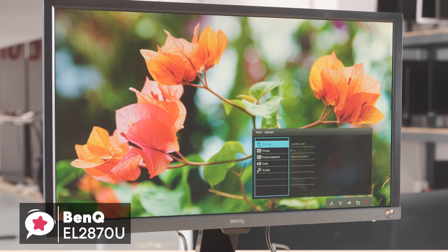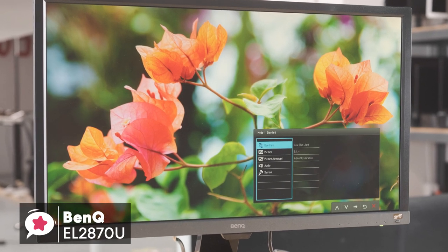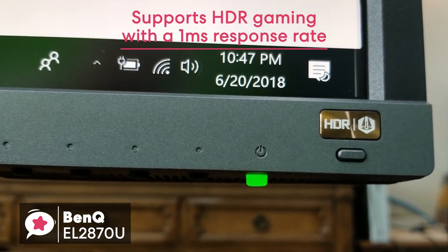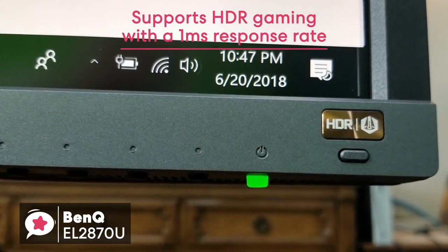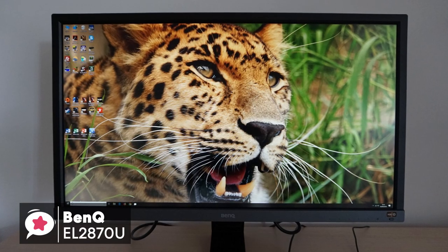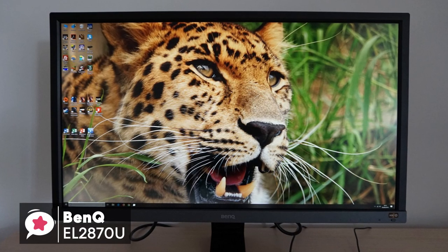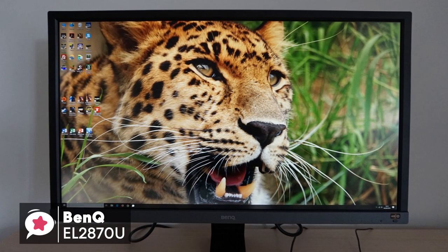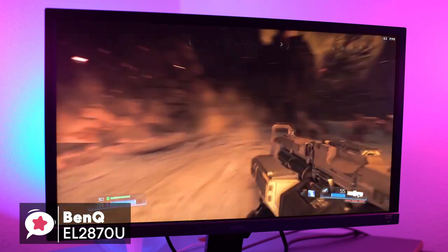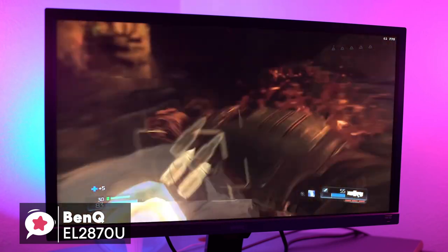The monitor is 27.9 inches to be exact, and 4K Ultra HD with a 3840x2160 resolution, supporting HDR gaming with a 1ms response rate. It supports up to 60Hz refresh rate, which isn't the best, but more than useful for most games. Those who game will know the advantages of having a 1ms panel response rate, especially when playing fast-paced games as it stops ghosting.